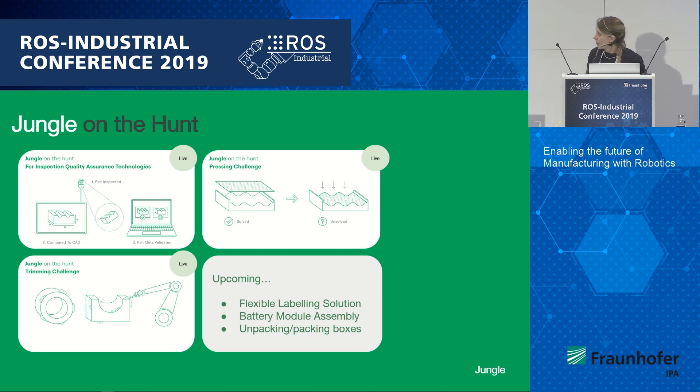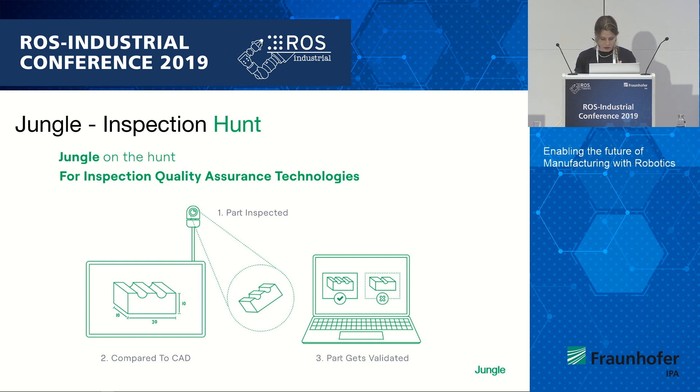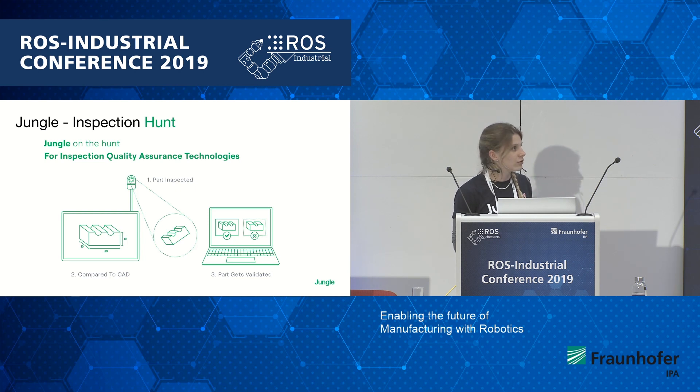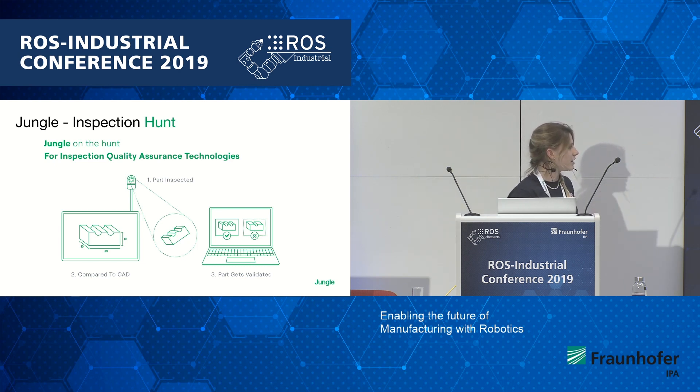I'm going to go into a little more depth about one in particular, which is inspection. We discovered in this particular hunt that we'd probably need two developers — at least two niche specialists. One was a software specialist that could do comparative data analysis, and probably a camera vision or laser provider. This project is now quite advanced and we've been working with some fantastic developers in discovering more about this technology capability. This is one of the hunts we've now got validated, and hopefully we should have a solution in the coming January. If you have any ideas or want to find out more about Jungle and the hunts, please talk to me after, or visit our webpage — we're posting them all there.